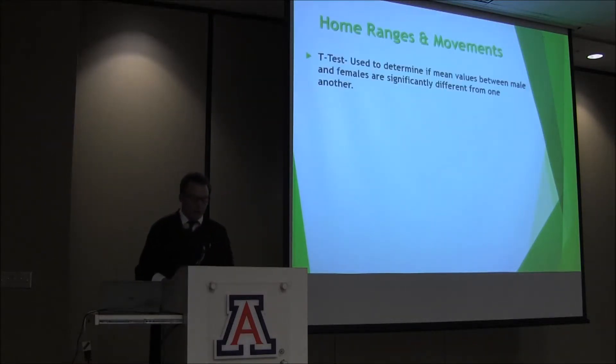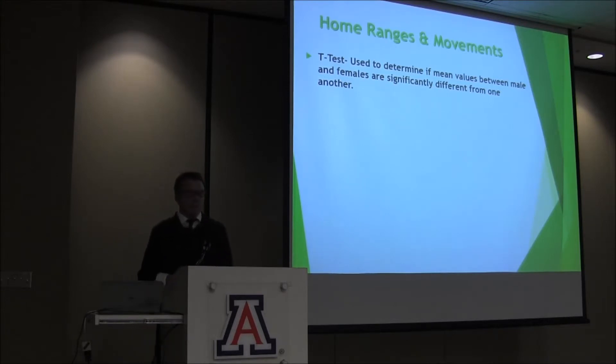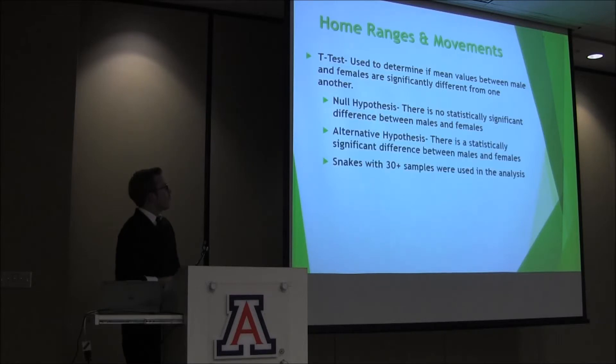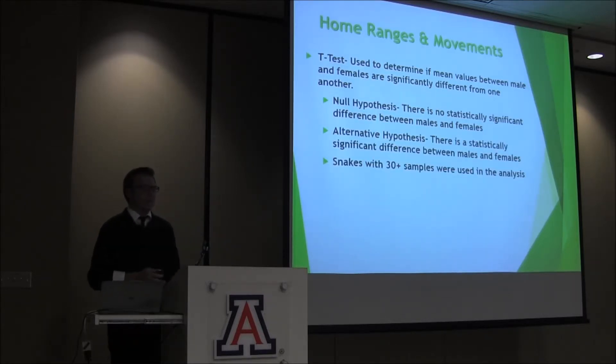Home ranges: an independent sample t-test was used to determine if the mean values between males and females are statistically different. Testing the null hypothesis of no difference while trying to accept the alternative hypothesis that there is a statistically significant difference between the home range sizes and movement patterns between males and females. Only snakes with 30 or more sample trackings were used in the analysis.